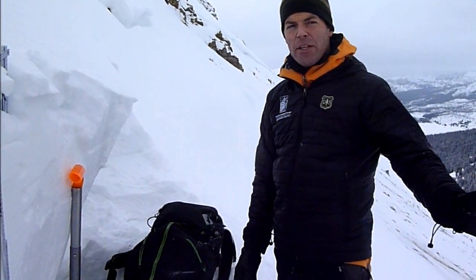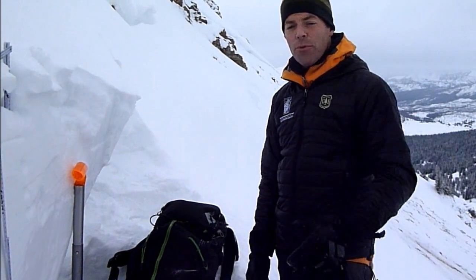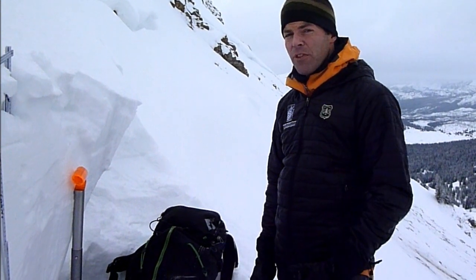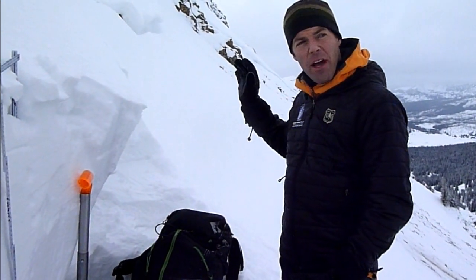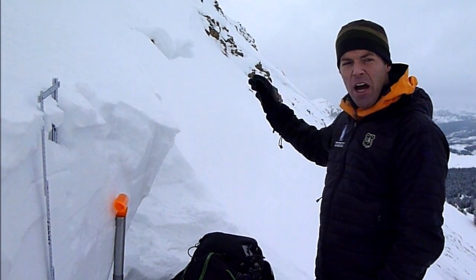We've been riding the past few days and what we've been finding in a lot of places is the snowpack is fairly deep — three to four feet — and really pretty strong. Its stability has improved a lot in recent weeks.